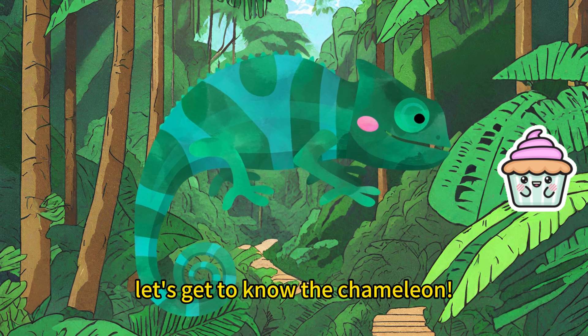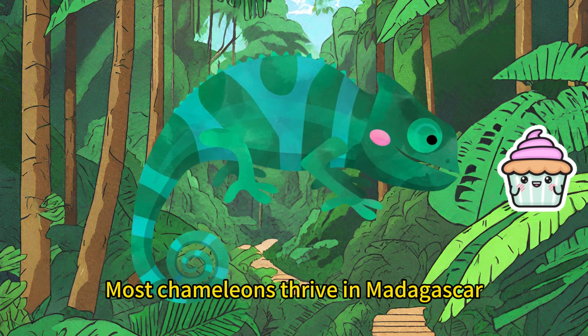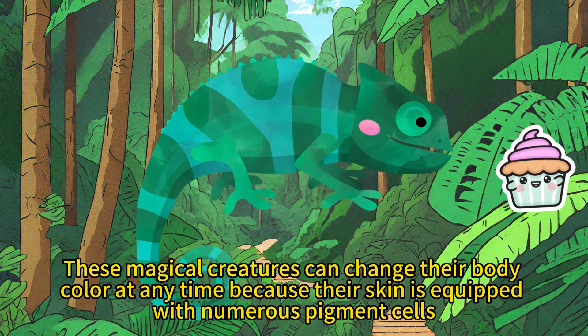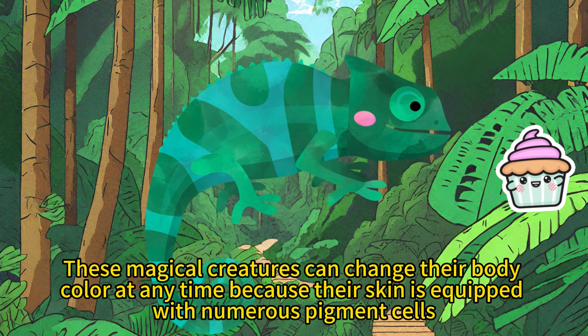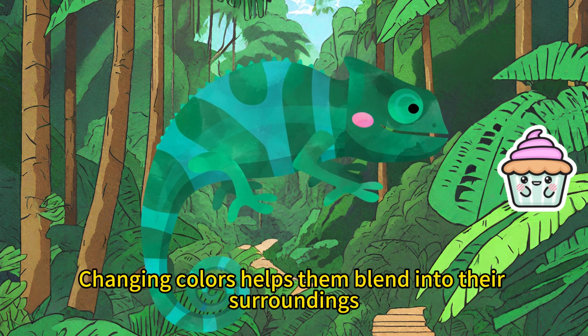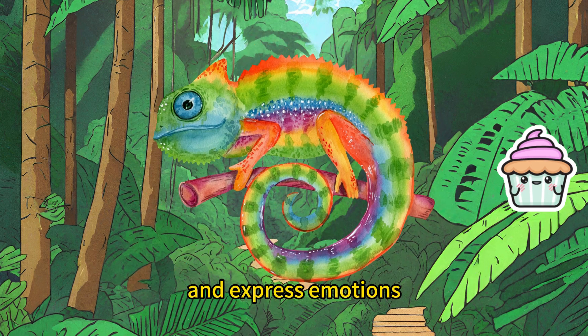First, let's get to know the chameleon. Most chameleons thrive in Madagascar. These magical creatures can change their body color at any time because their skin is equipped with numerous pigment cells. Changing colors helps them blend into their surroundings, communicate with peers, and express emotions.